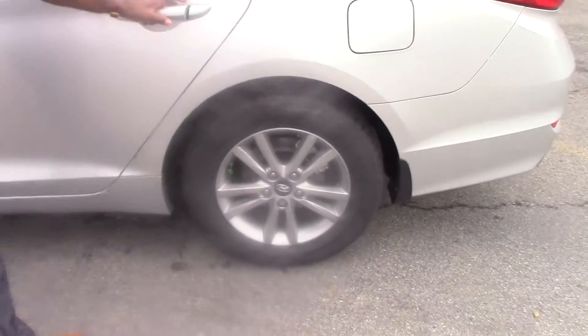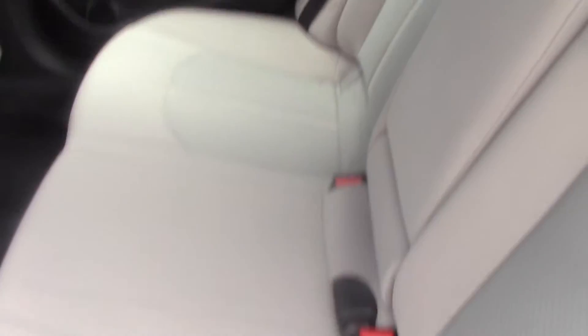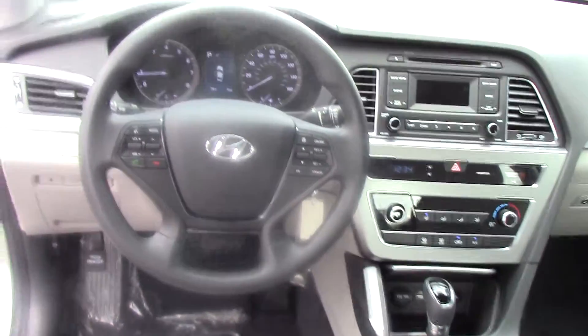You get standard alloy rims. They actually moved it to the large-size sedan class this year just because the interior room is so much bigger.